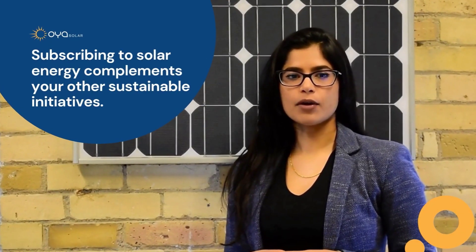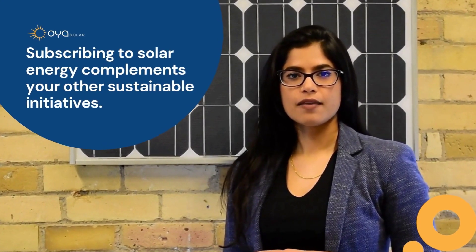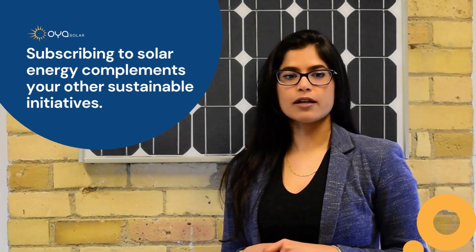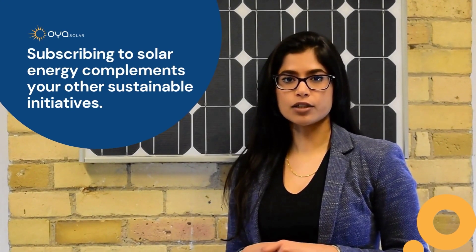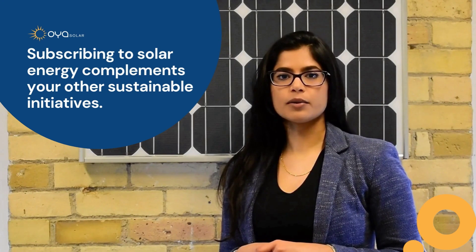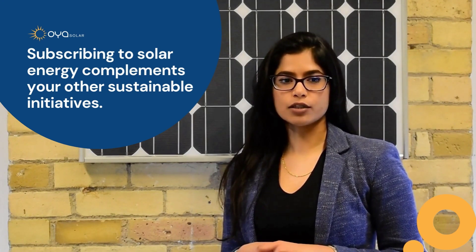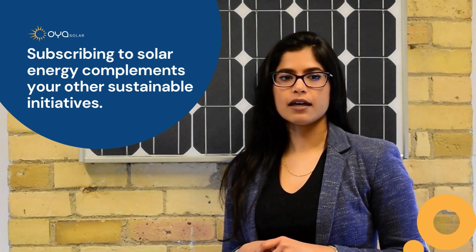Community Solar is a key part of your energy strategy that requires no capital investment. Subscribing to solar energy complements your other sustainable initiatives such as cleaning your building or home, switching to electric vehicle transportation, or investing in clean technology.